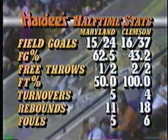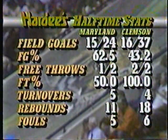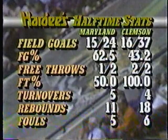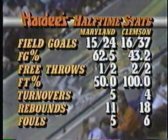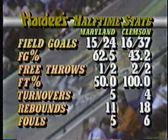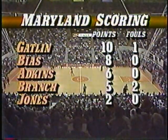Maryland has shot the ball extremely well from a percentage standpoint — Clemson getting up a lot more shots. They shot 13 more shots than Maryland did. Maryland was 15 for 24 for 62%, and on the other end Clemson was 16 for 37 for only 43%. But the strong suit in the first half for Clemson was their offensive rebounding — they out-rebounded Maryland 18-11. Horace Grant did the majority of it — he had 14 points and seven rebounds.